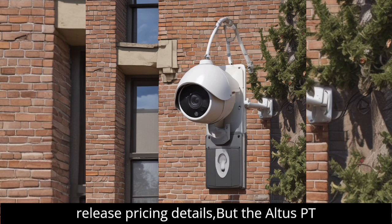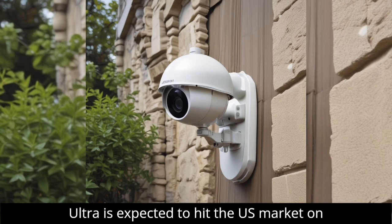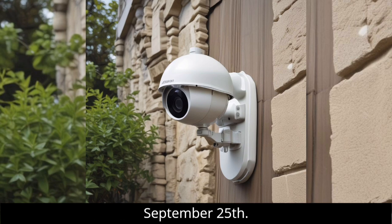Reolink has yet to release pricing details, but the Alters PT Ultra is expected to hit the US market on September 25th.